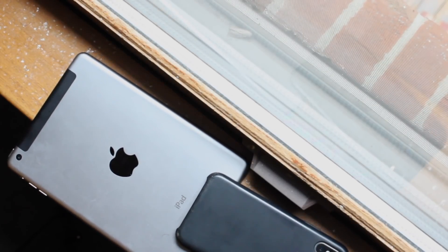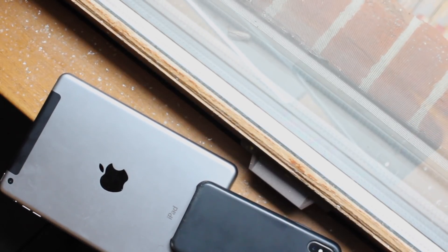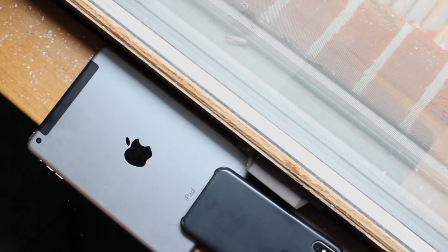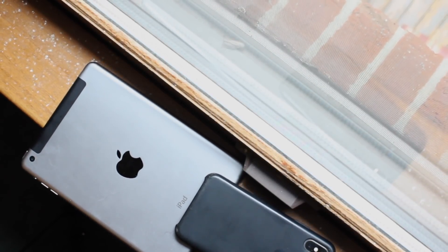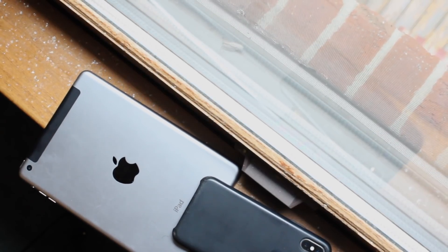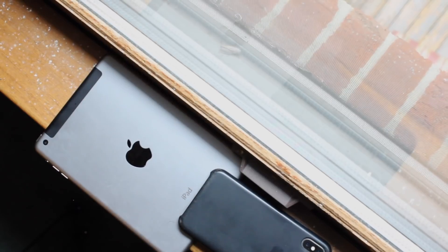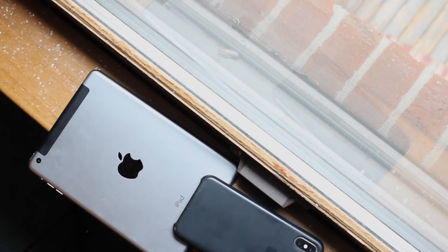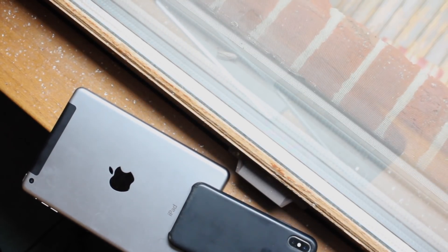The iPad mini 3 is one of those devices I never really used as a main device. I used the iPad mini 2 for a while, then skipped to the iPad Air and then the iPad Pro. I always found the mini 3 to be a strange concept — from the mini 2, it wasn't a crazy performance jump; it was merely adding Touch ID, which for some people could have been a big upgrade.